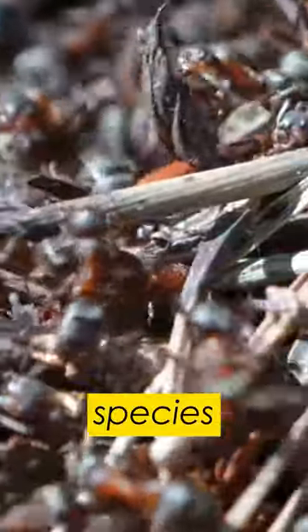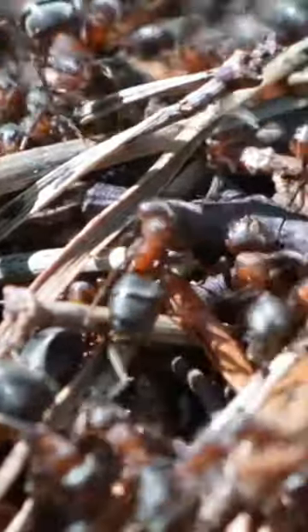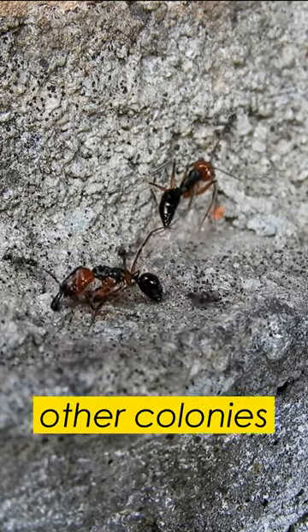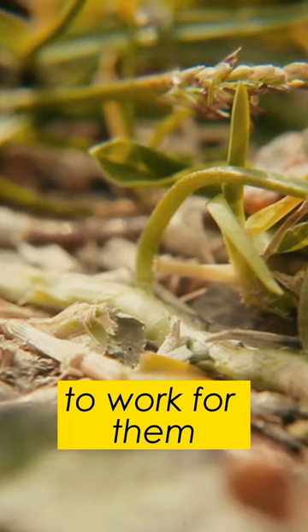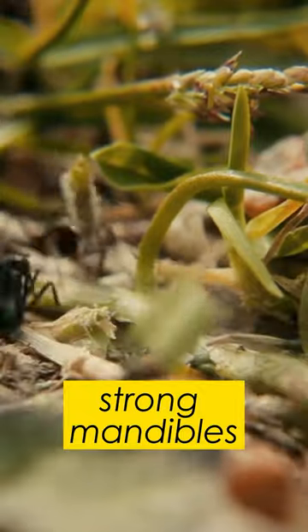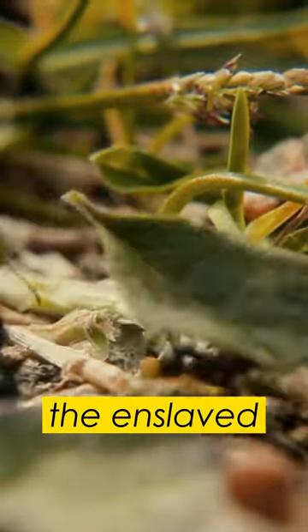Did you know that some ant species are capable of enslaving other ant species? These slave-making ants kidnap workers from other colonies and force them to work for them. They use their strong mandibles and pheromones to subdue and control the enslaved ants.